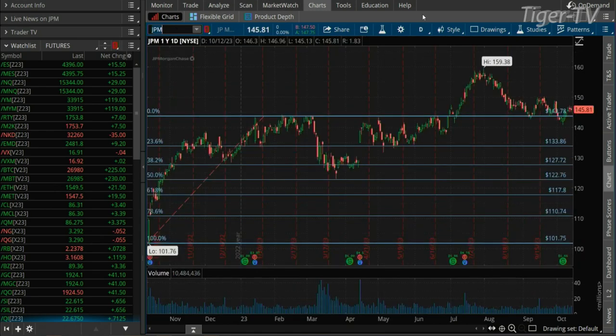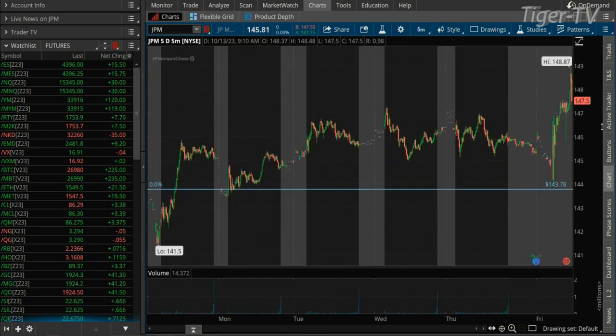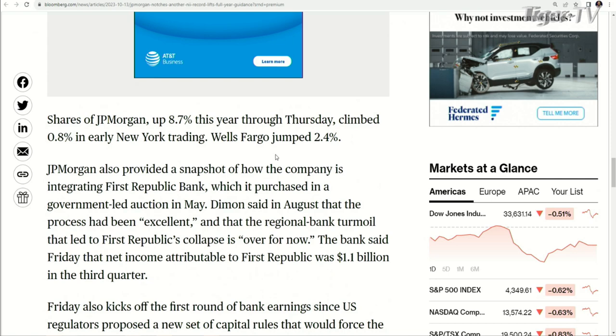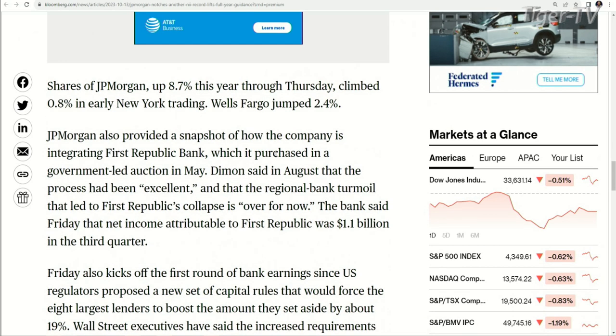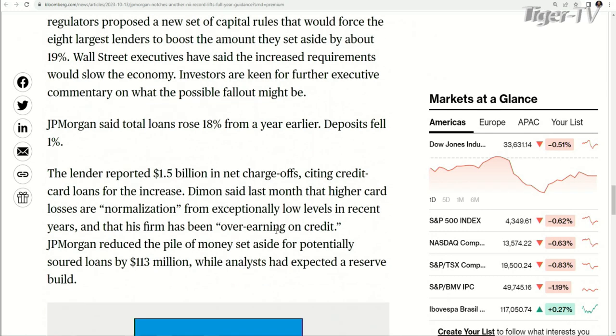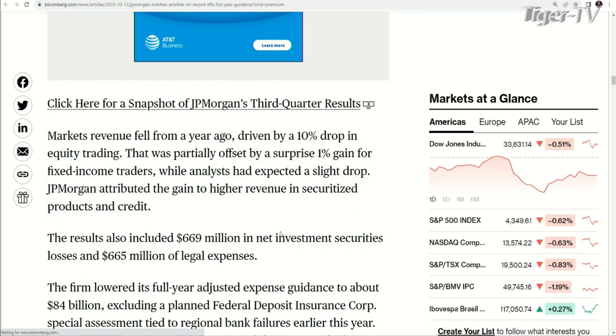So you jump over to JP Morgan. They come out with strong numbers. You're up to $149, backing off a bit to $147.50. You're still going to open by about $2. We get the banks today. Earnings season kicking off next week as well. They got First Republic in there — loans rose 18% from a year earlier, deposits only falling 1%, $1.5 billion in net charge-offs. Either way, decent numbers. JP Morgan trading higher this morning.